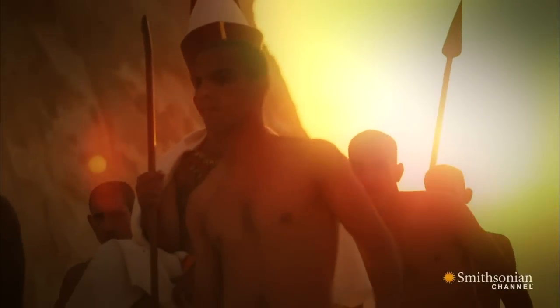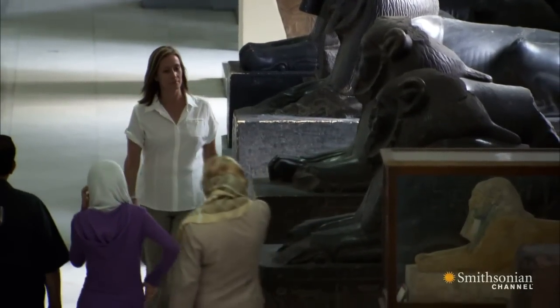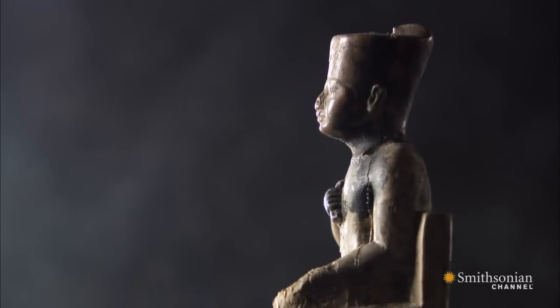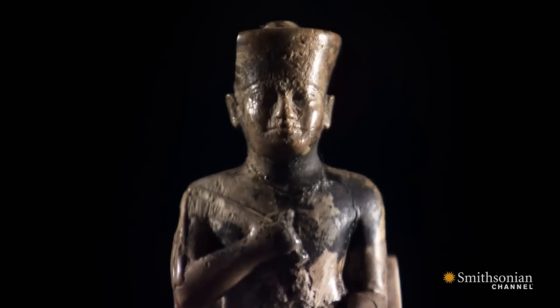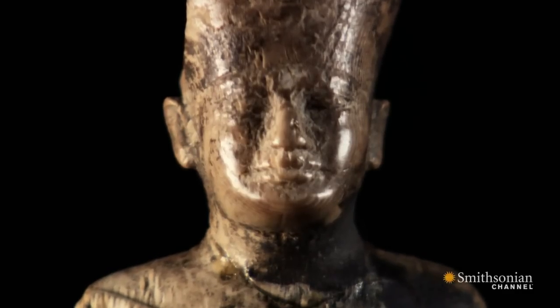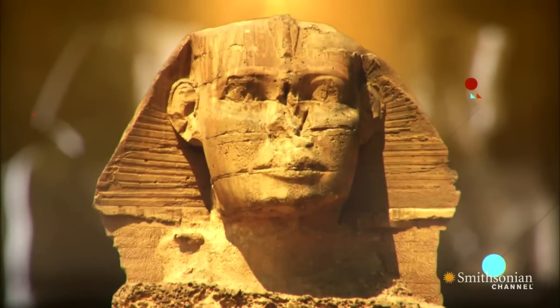To confirm the theory, Hartwig leaves the Giza Plateau. She's come to the only place in the world where there's a confirmed likeness of Khufu — the Cairo Museum. What happens when we compare that image to the face of the Sphinx? When we look at the face of Khufu, he has very broad planes to his face. His ears are pushed forward. He has deep-set eyes. These are the same features that we see on the Sphinx, so it makes perfect sense that the Sphinx is Khufu.